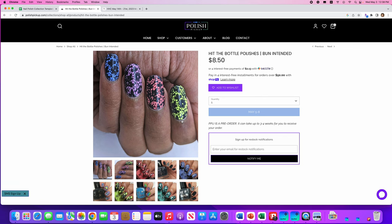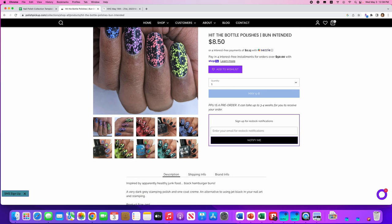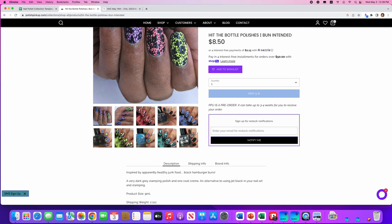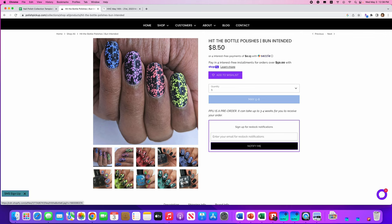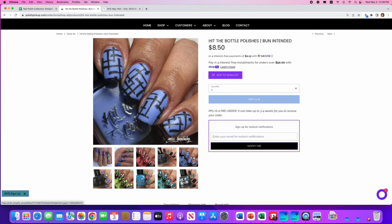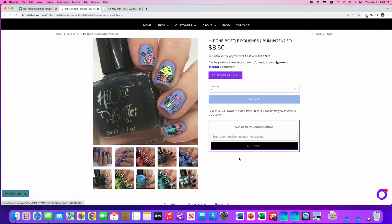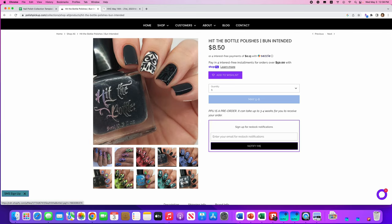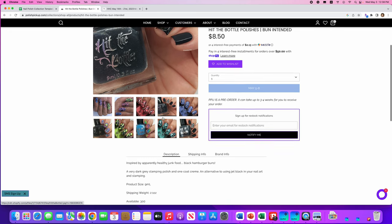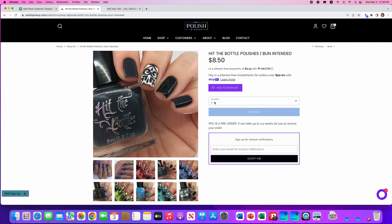Hit the Bottle Polishes, Bun Intended — inspired by black hamburger buns. I have never had a black hamburger bun! It's a very dark gray stamping polish and one-coat cream. If you are a stamper, you can see some great examples of how stamping can be used to make incredible nail designs. It's not quite jet black, but it's pretty black, and you can use it as a regular cream nail polish as well — you don't have to use it just for stamping. 300 are available. Not for me — I have a black and a dark gray, and I don't do stamping.